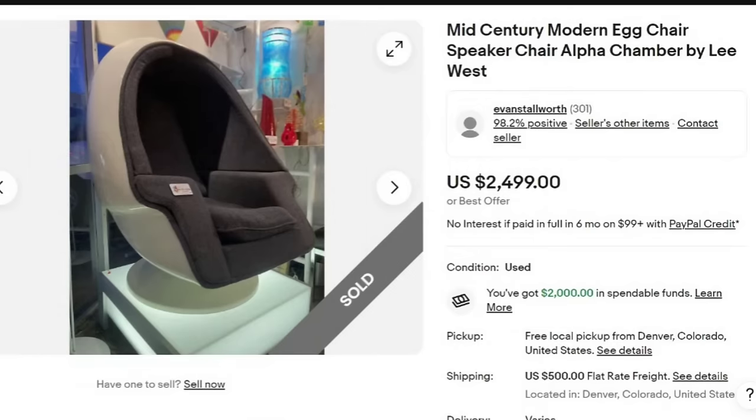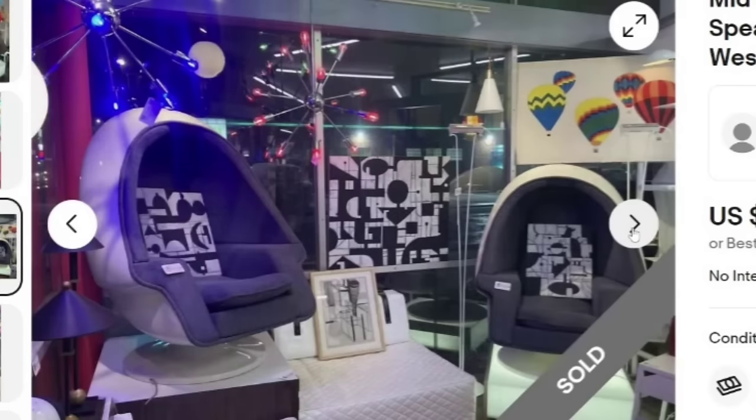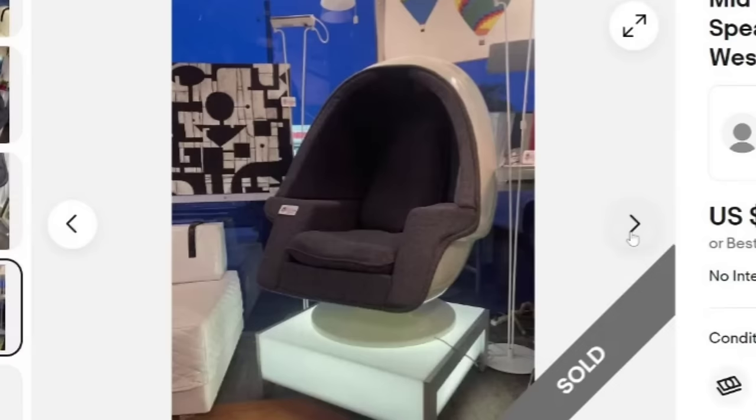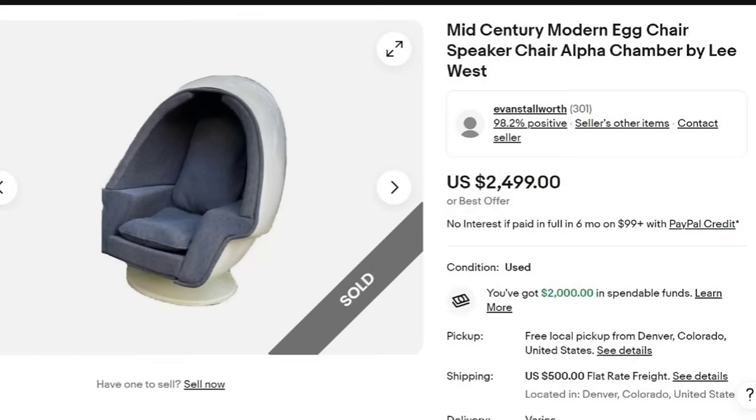Next is a mid-century modern egg chair — a speaker chair alpha chamber by Lee West. This one sold for $2,499 with $500 flat rate freight. This is really cool the way they have it set up, with tons of mid-century modern items in the photos. This one has a speaker built in, and it was a great sale at $2,499. Keep an eye out for those egg chairs.